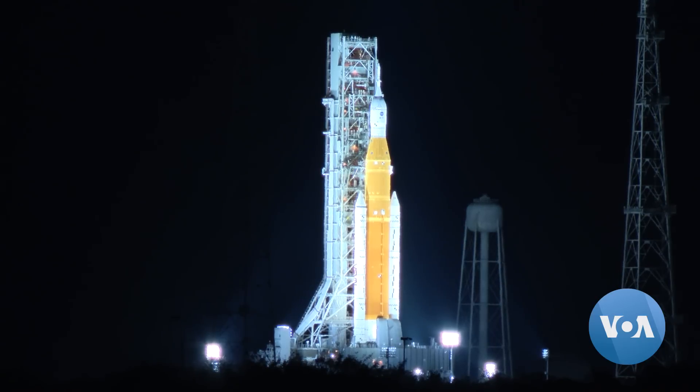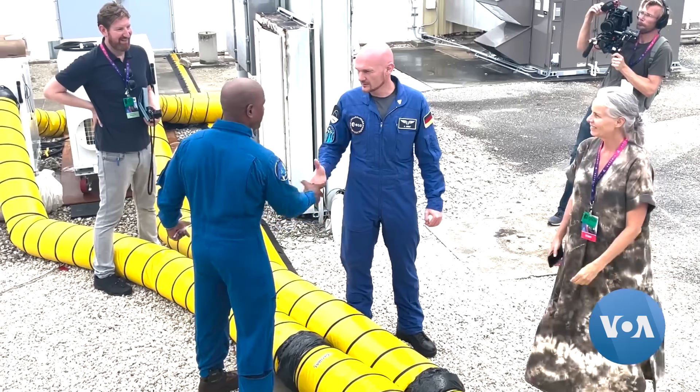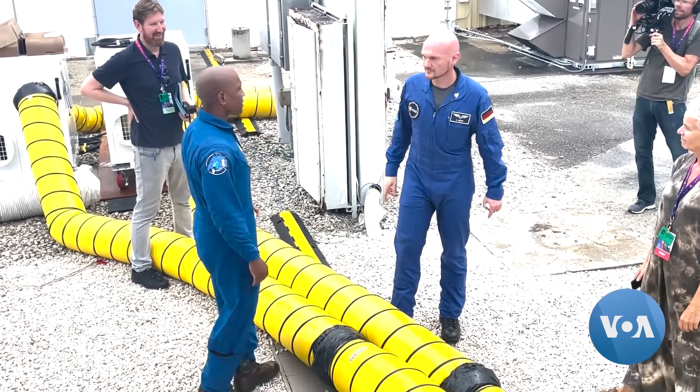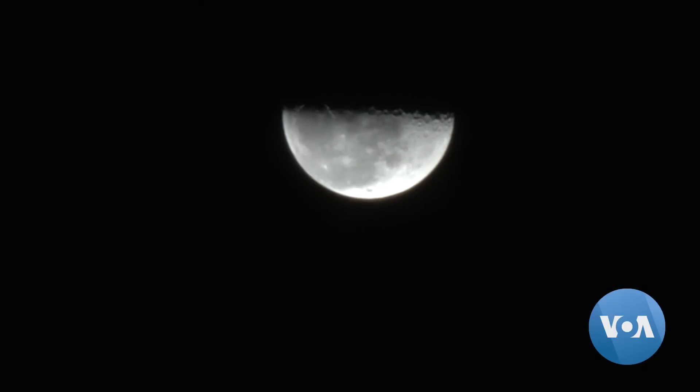While NASA knows how it will get crews back to the moon, who will go first is not yet decided, though 18 astronauts are on the short list. NASA's priority is sending the first woman and the first person of color to the moon's south pole no earlier than 2025.